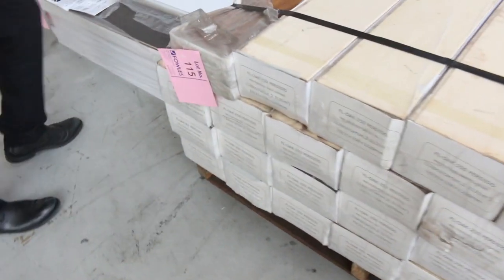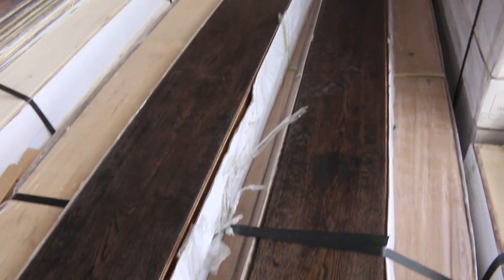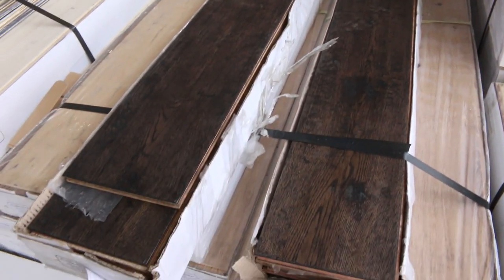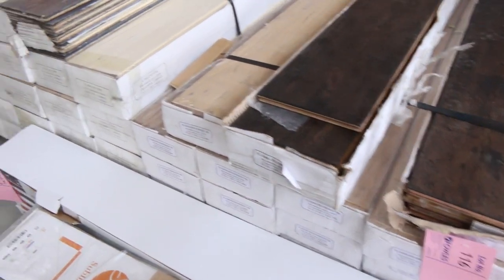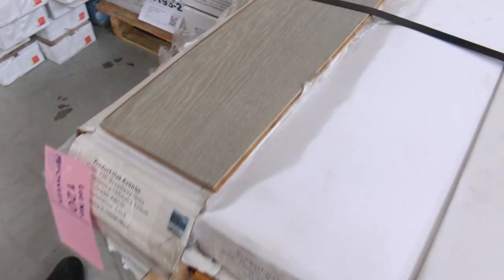Then into our floating floors — we've got engineered floating floors, a really nice dark one there. We're looking to get around about $30 a square metre for that, while normal retail is around $80 to $90. So for $30 a square metre, it's a third of the normal retail price. There's good quantities and quite a few different colours to pick from — they're going to be an absolute steal for anyone who needs floating floor.